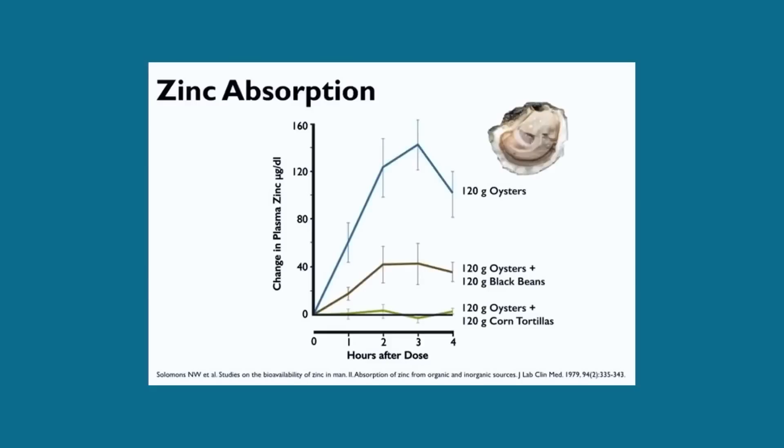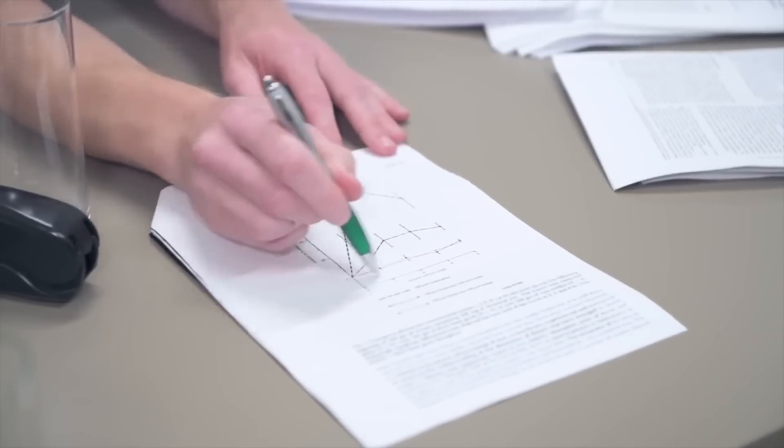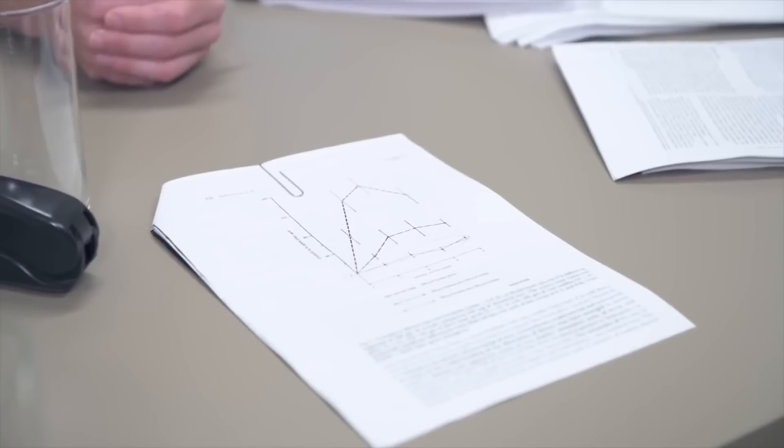I'd like to show you this paper, published in 1979. If you look at this graph, it shows how much zinc is actually being absorbed into the body after consuming 120 grams of oysters. You can see that quite a good amount of zinc gets absorbed and ends up in the circulation. Now, what happens if you combine that same amount of oysters with 120 grams of corn or tortillas? We can see the bottom line — the absorption of zinc is basically stopped.